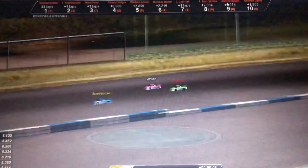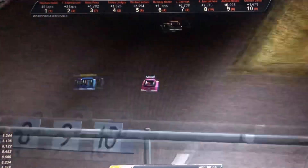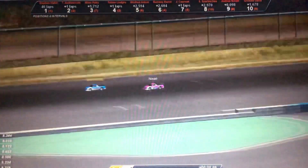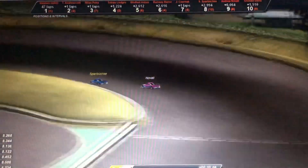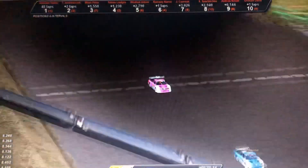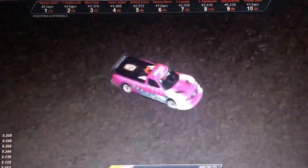Novati versus me — Novati passes on the inside, gap 0.028. Then I go back past on the inside. Novati this time slightly oversteers — gap 0.064. Here it gets really intense again. 0.1... 0.2. The gap is becoming slightly larger.